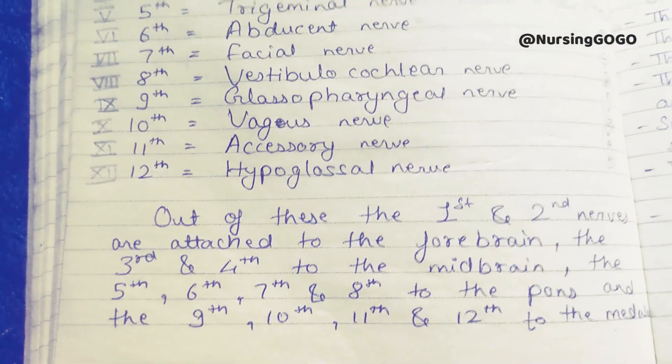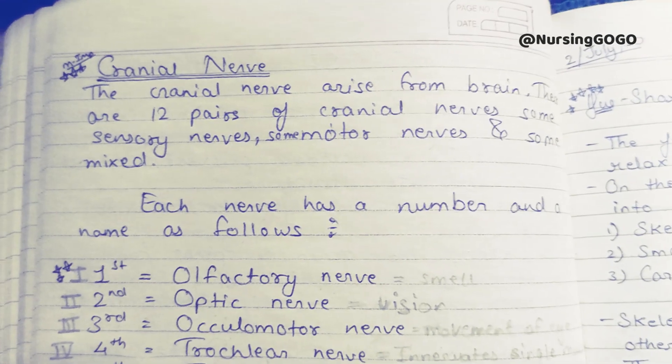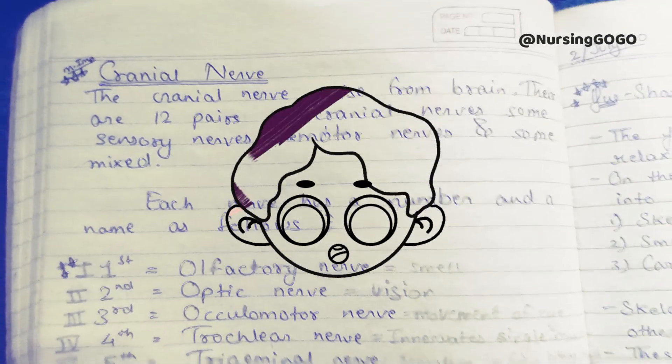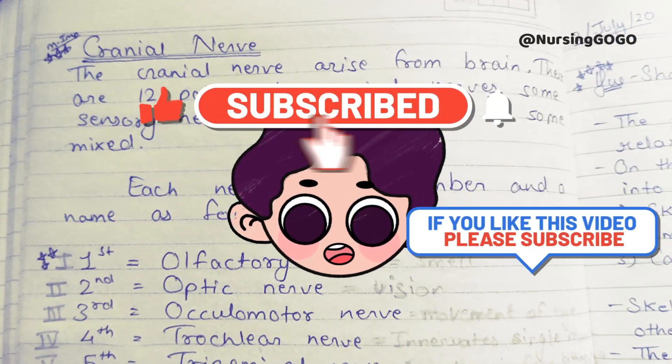If you like this video, please subscribe to our channel, like this video, and share it with your friends. Thank you and bye bye.